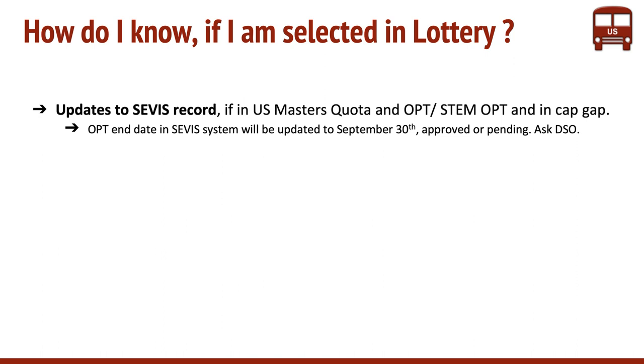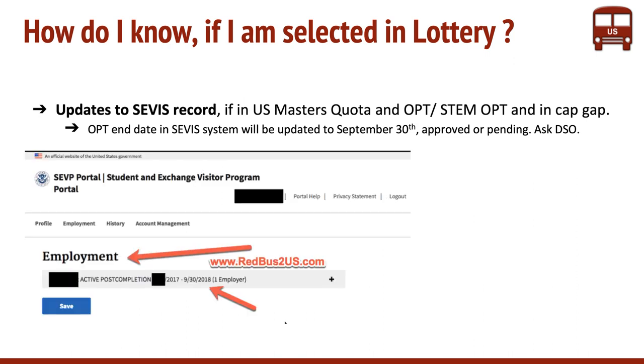If you are in CAP-GAP, this is very important — for you to stay in the country until September 30th. You get an automatic CAP-GAP extension if you are selected. If you are not selected, you would not get the CAP-GAP extension and it will be only till June 1st. You need to ask your DSO for this.